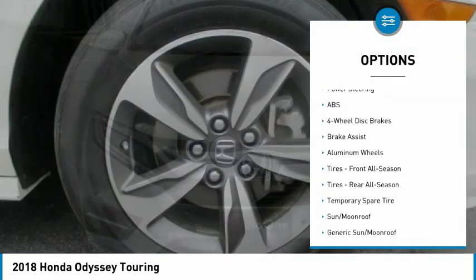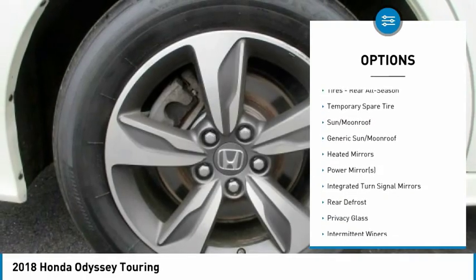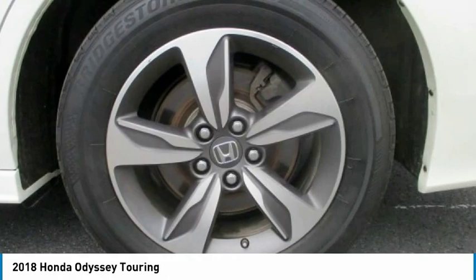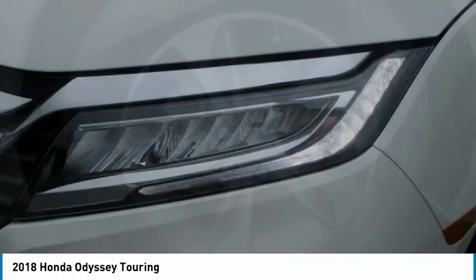Backup camera, anti-lock braking system, power lift gate, navigation system, steering wheel audio controls, keyless entry, remote engine start, traction control, stability control, power passenger seat.